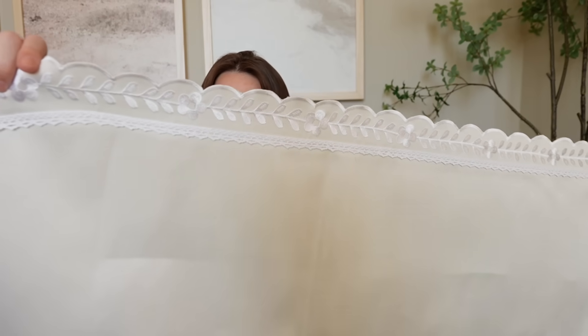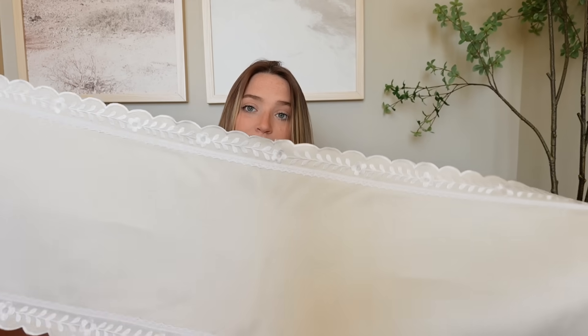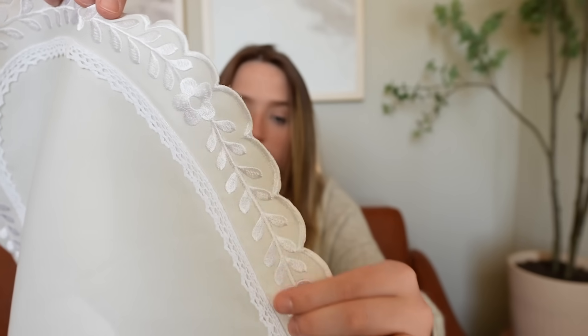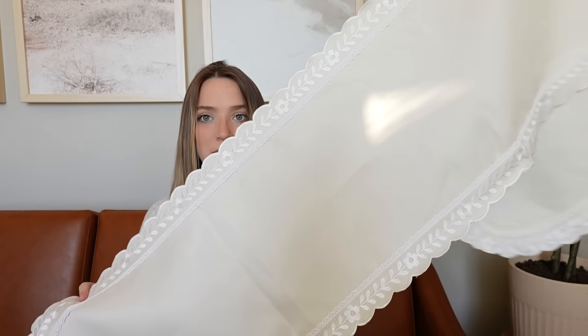The next thing I got is this scalloped table runner. It is so pretty. It has scalloped edges, some lace detail, and flowers embroidered all along the side. It gives those vintage vibes while also being cute and feminine. I love the scalloped detail — it's very trendy for 2024 — so anywhere I can incorporate that, I love to. I'm super excited about it overall. It was about $12.99 from TJ Maxx.